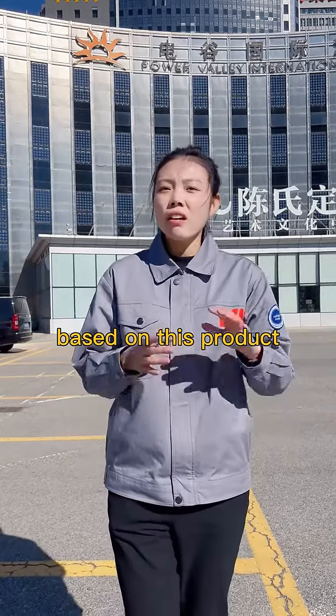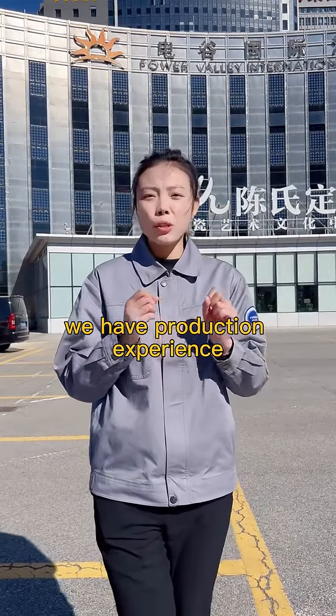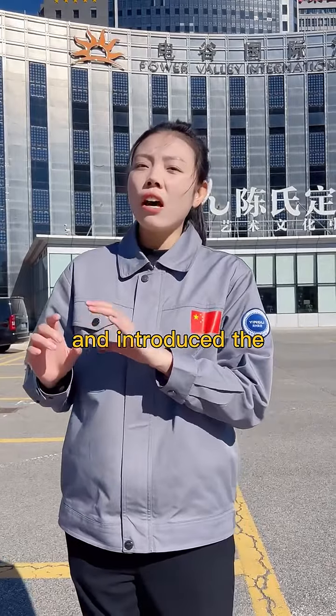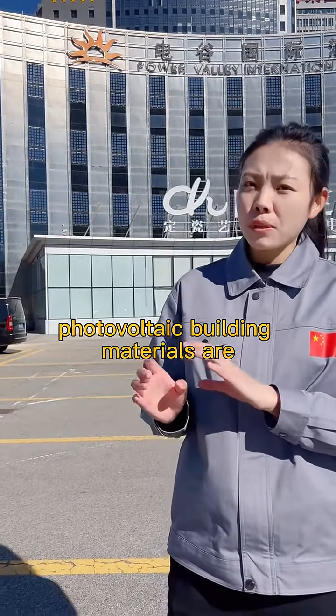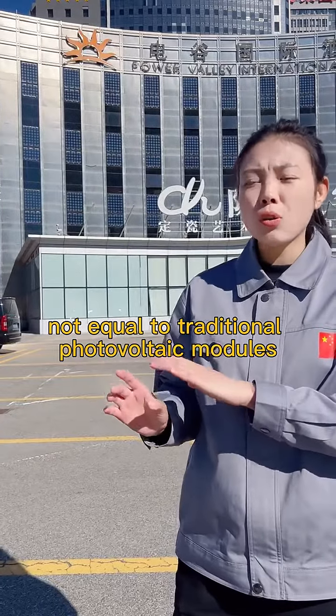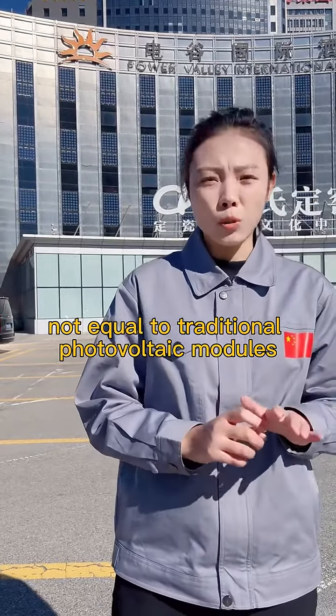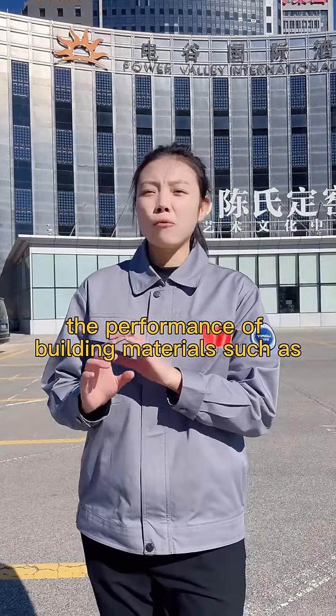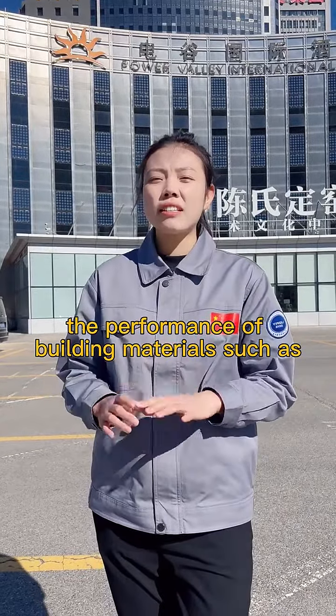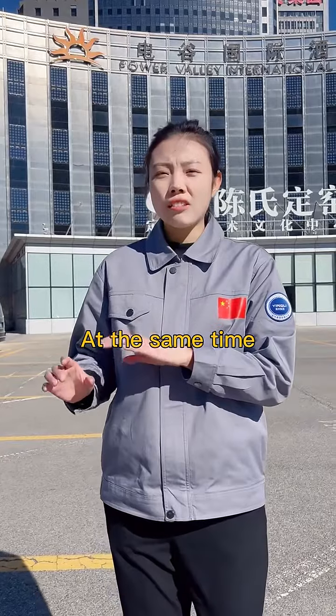However, based on this product, we gained production experience. We learned that photovoltaic building materials are not equal to traditional photovoltaic modules — we need to also consider the performance of building materials, such as thermal insulation, at the same time.